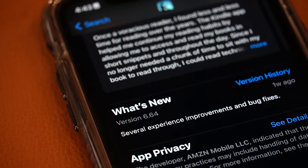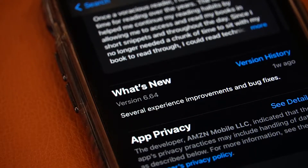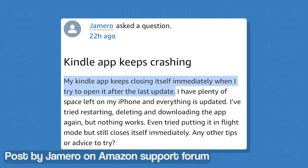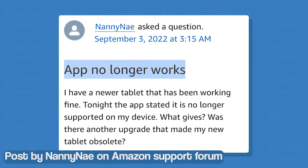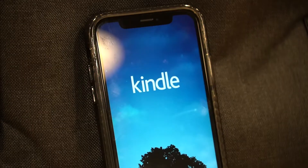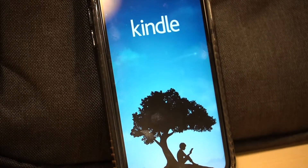Getting to the point, the Amazon Kindle app on iOS recently received the version 6.64 update. However, it appears that the app has started crashing for its users after updating it. Many have been unable to read their favorite content as the app crashes every few seconds. The problem is not limited to a specific book and affects the entire library of the user.